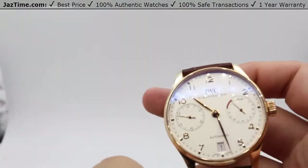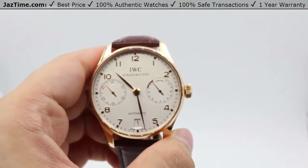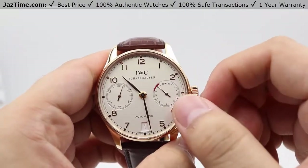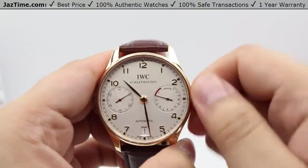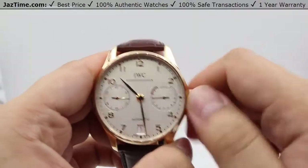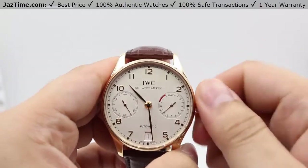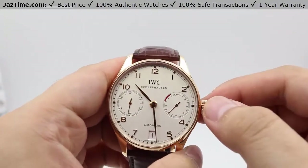The IWC crown serves a different function and different style as well. You can actually wind the watch without even pulling the crown out — you can just start winding it and look at that seven-day indicator. As I manually wind the watch, the indicator goes up and lets you know how much life your watch has. You can already see I've passed the one-day mark, two-day mark, and now I'm going to the three-day mark — so you can see how many days are left for the watch to keep running.